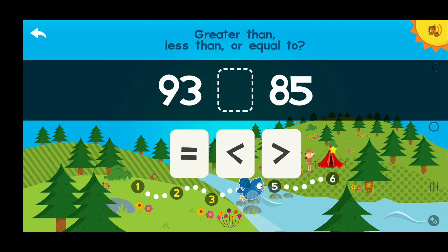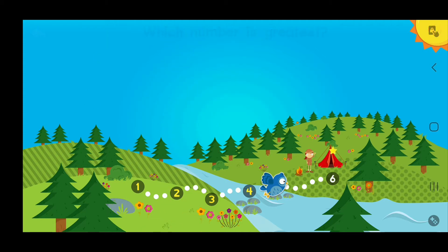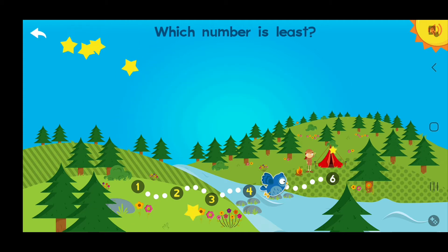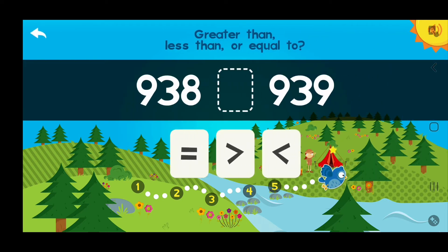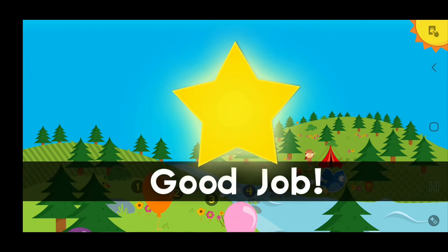What number is greatest? 600! Bravo! Which number is least? 806! Great! Greater than, less than, or equal to? Less than! Good job!